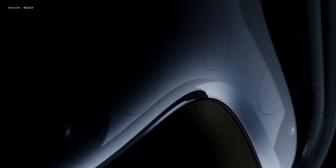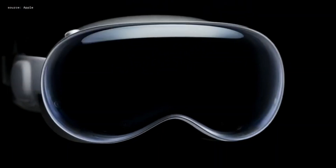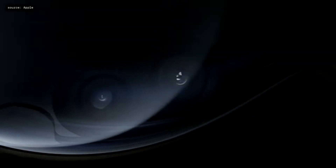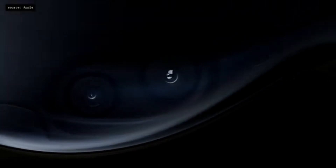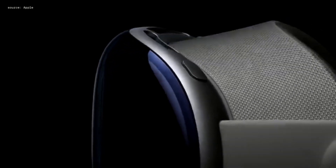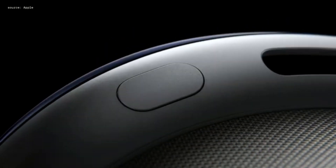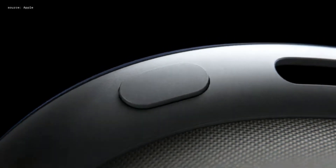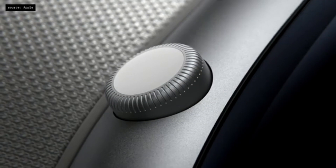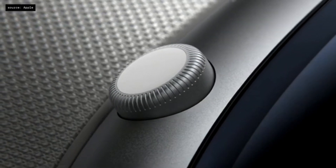The entire front of the product is a singular piece of three-dimensionally formed and laminated glass, polished to an optical surface, allowing it to act as a lens for EyeSight and a wide array of cameras and sensors that need to have a view of the world. The glass flows seamlessly into a lightweight frame that houses a button to capture spatial photos and video, and a digital crown that summons the home view and rotates to control immersion levels of environments.